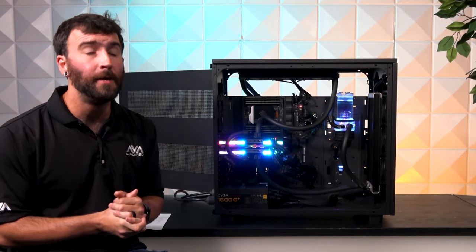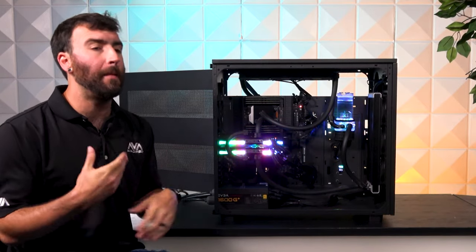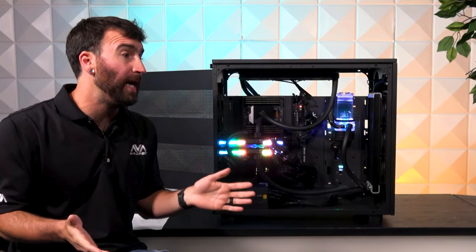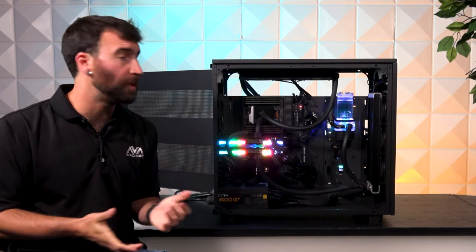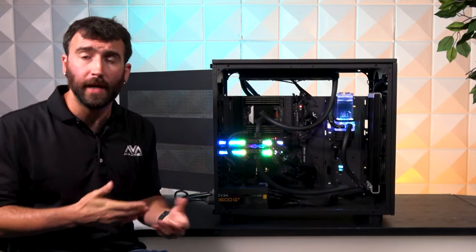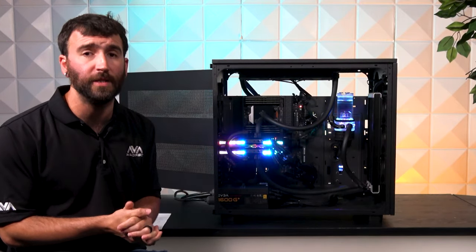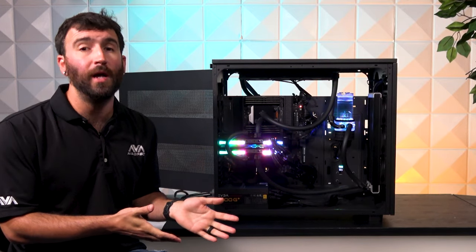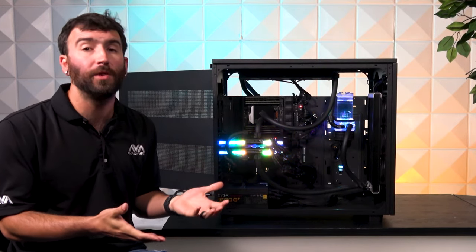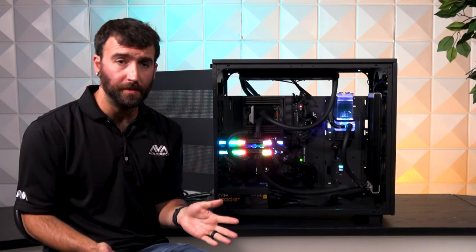I don't care how you slice it — when you can buy time in a machine like this, that benefits you over and over again. That's when you'd want to consider a system like this, and that's when a company like AVA Direct can step in. We can make that possible for you and help to make sure that your investment is a wise one. Or maybe you already know exactly what you want and just need help making it happen — that's what we're here for. So let's talk about some of the best features of this build.